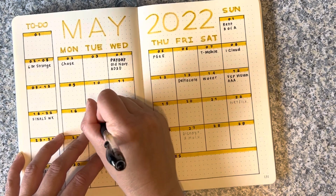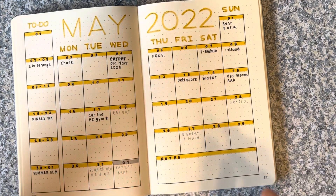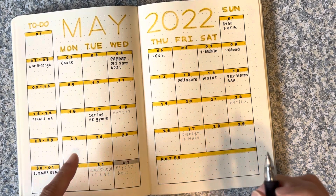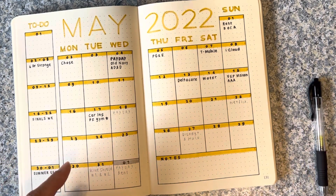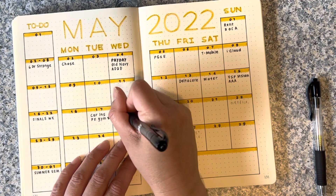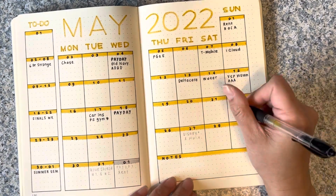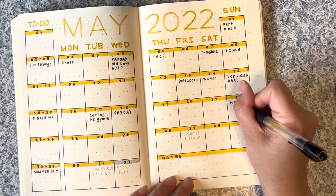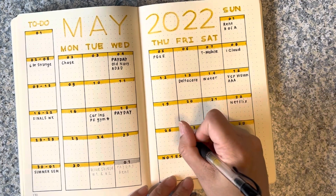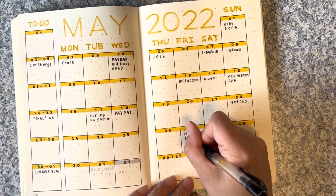My gym membership is also due on the 17th, and I'm putting an asterisk on it because I need to cancel it. Like I said in my other videos, I'm still putting it on the budget because if I don't budget for it and I haven't canceled it yet, it's going to throw me off. Payday again on the 18th. Netflix is due on the 22nd, and then Disney Plus and Hulu on the 27th.